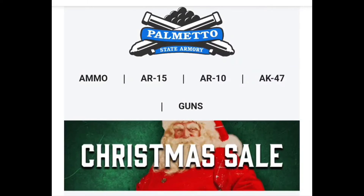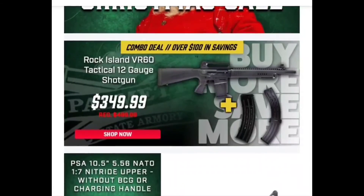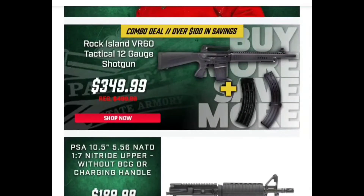Looks like the Rock Island VR-60 is going to make another comeback. We had one of these on the channel — we had the camo version. I actually got a better price on this than they have right here. I remember I had a rebate — I bought the camo version for $299 earlier this year and it came with a rebate for four nine-round magazines. Cost me fifteen dollars for shipping for those, but I got four magazines on top of that deal.